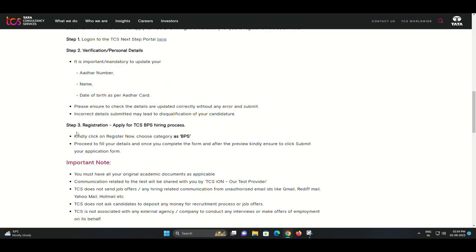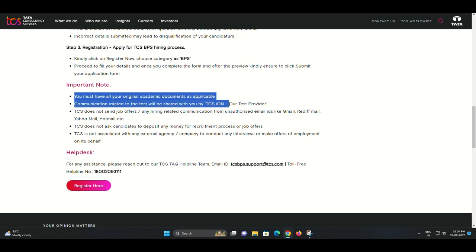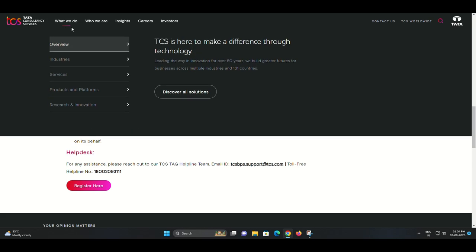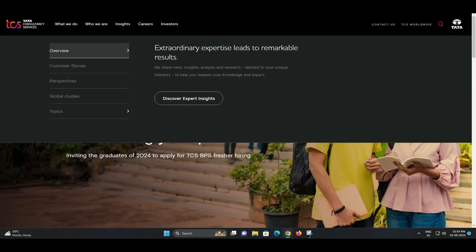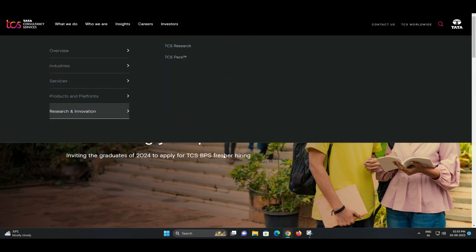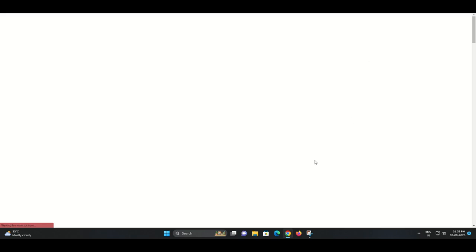Step 2: Verify personal details. In this step, you need to provide and verify some essential personal details — your Aadhaar number, name, and date of birth as per your Aadhaar card. Please ensure that you double-check and verify these details for accuracy. Any incorrect information may lead to the disqualification of your candidature.